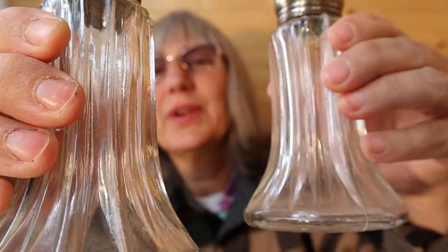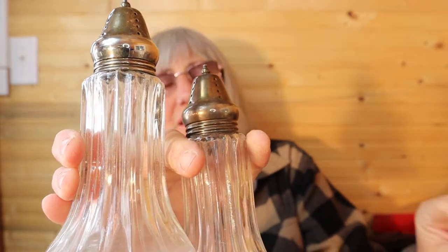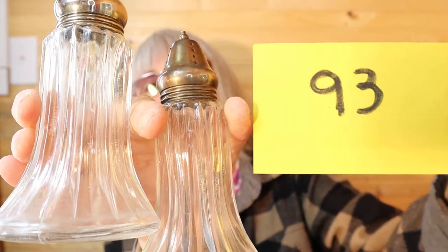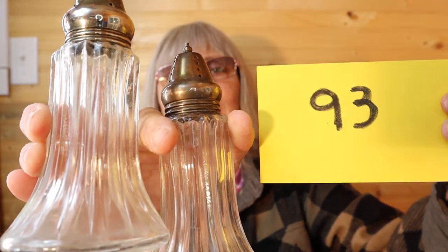They're in great condition. For the pair of these it's $12, number 93. Aren't those great? Tempting to keep them.